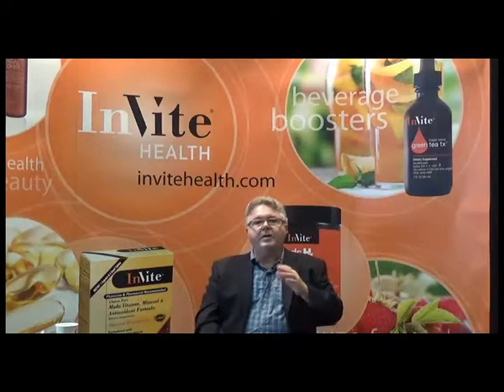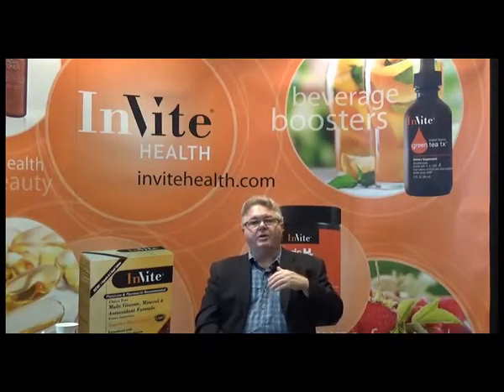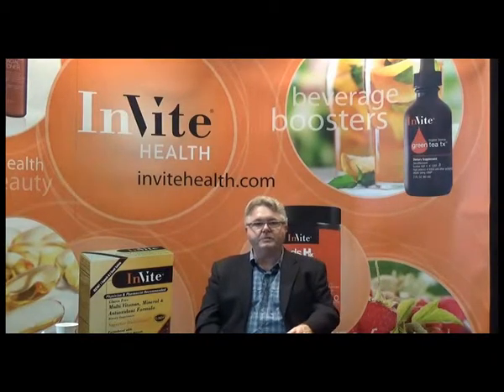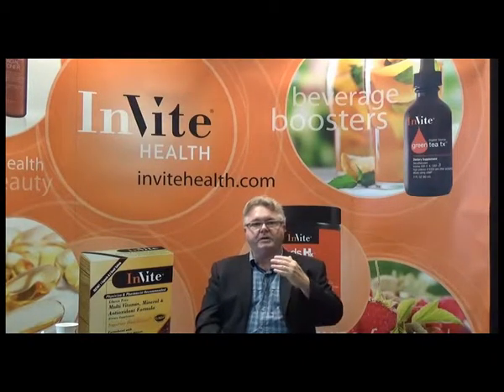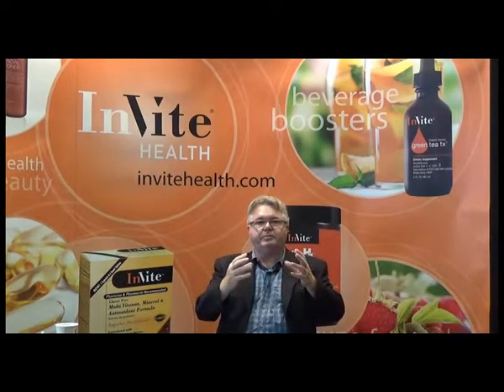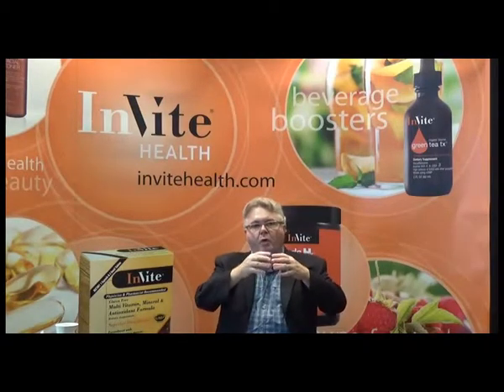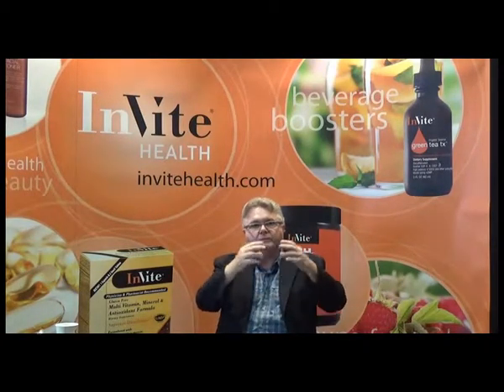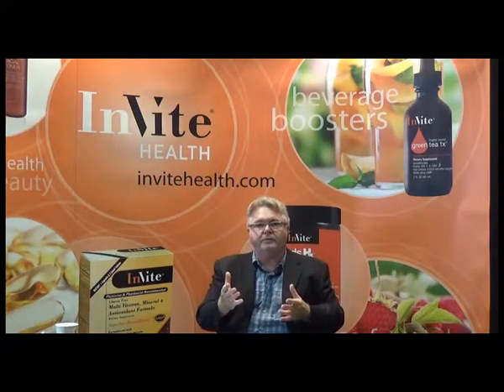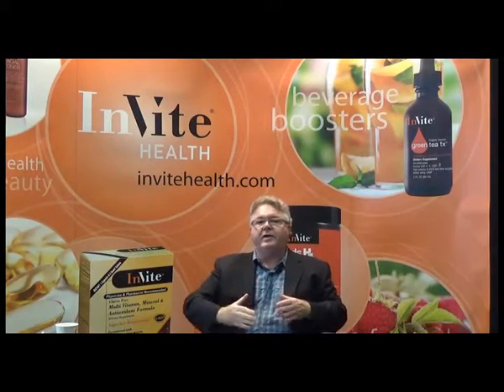Biocurcumin has other advantages over other turmeric and curcumin supplements. Not only is it absorbed much better, not only does it last in the body much longer, but it has all the different ingredients from the turmeric plant. The research at Baylor shows that you need all of the different curcuminoids and all the different essential oils for the best effect, for greater benefit. And they're in there in abundance — there's a lot of them in each capsule. It's a high concentration.